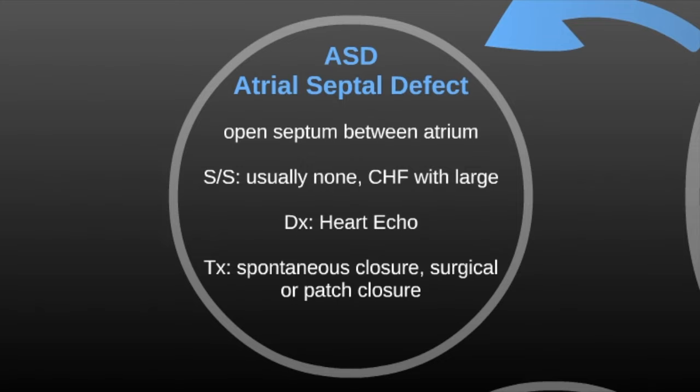The next one is an atrial septal defect, an opening in the septum between the atria. Signs and symptoms are usually none, but you can see congestive heart failure with large defects. Diagnosis is made with a heart echo. Treatment is spontaneous closure on its own, or surgical closure using a patch.